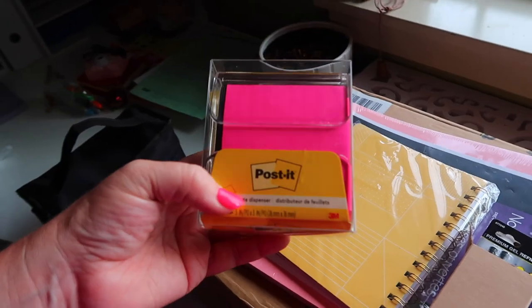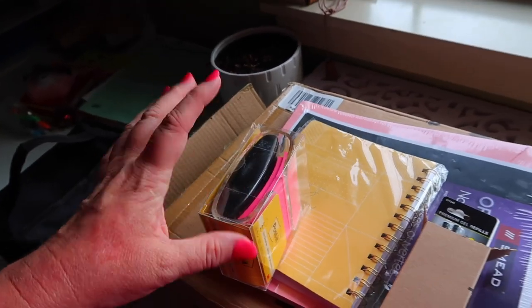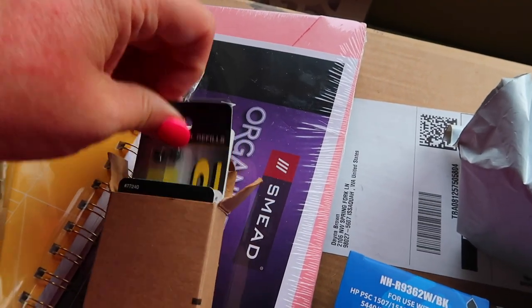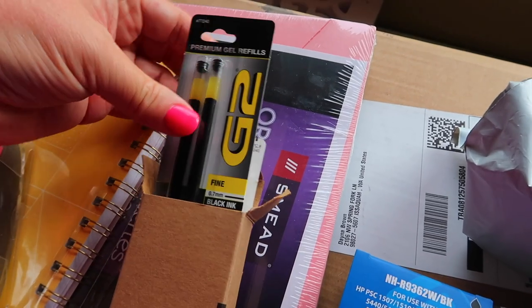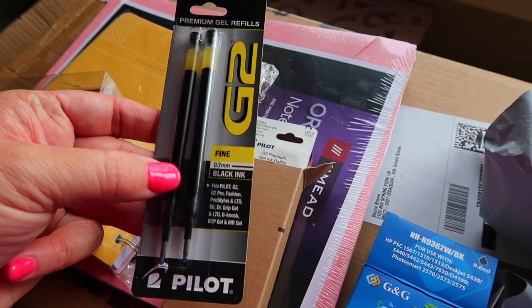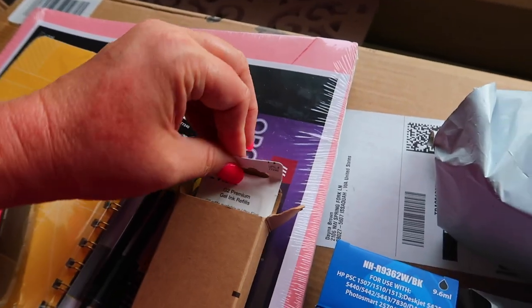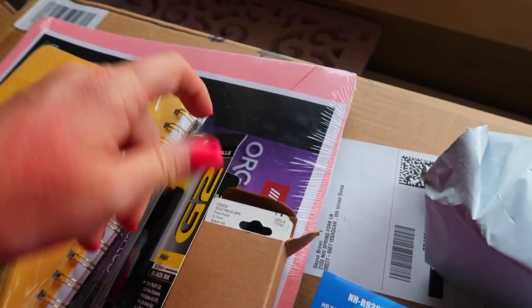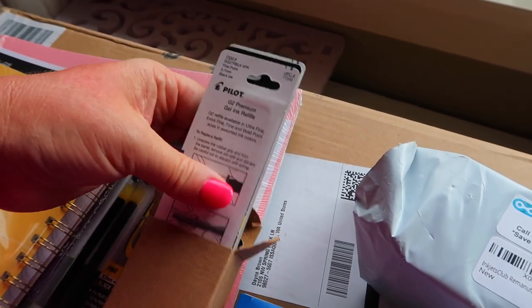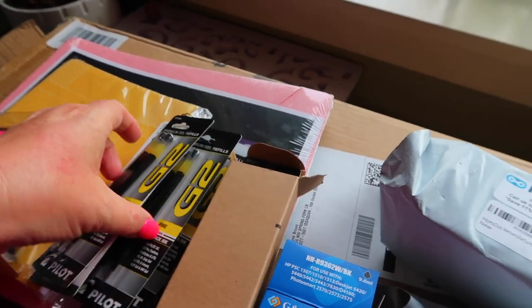So I got this little post-it dispenser so they're organized but also so I can pull them out easier. Then I got pen refills — I don't know why I've never thought to do refills before, but these are my favorite pens, the G2 Fine pens. I just decided to do the refills because it was silly to buy a whole new pen every single time. This is my favorite pen of all time. I got a whole bunch of refills, and hopefully the pen itself will hold up. There's a lot of them in here — each pack came with two.